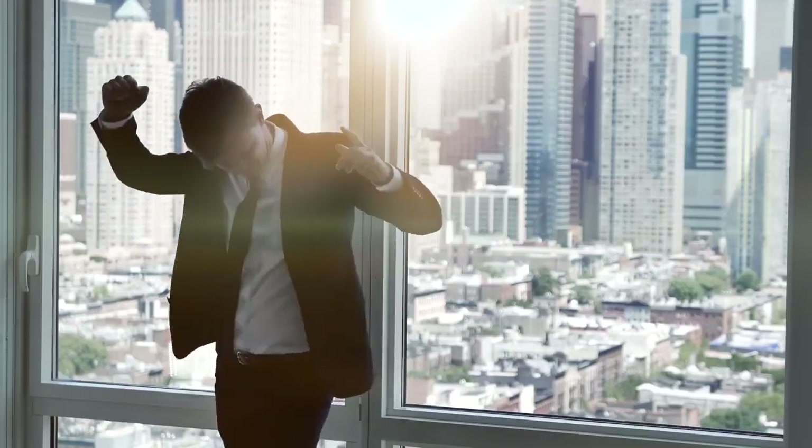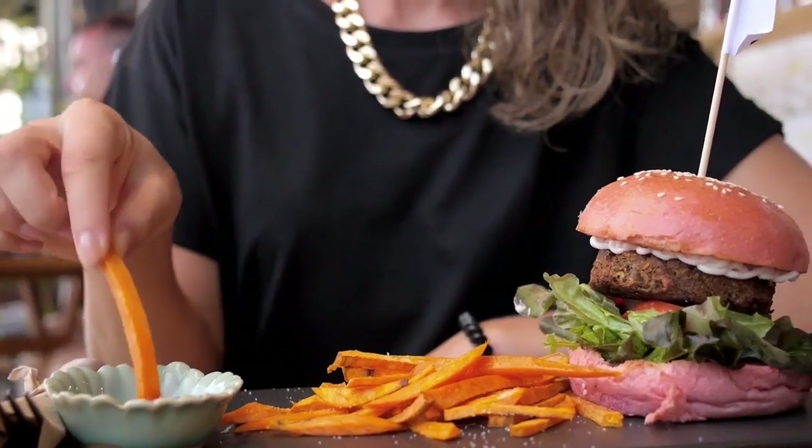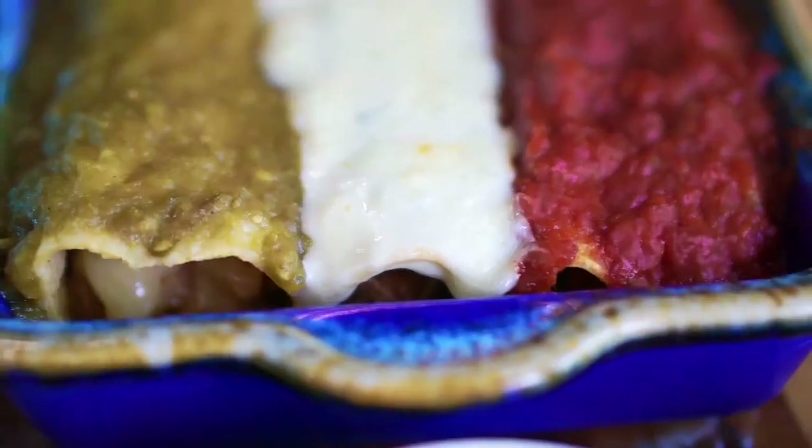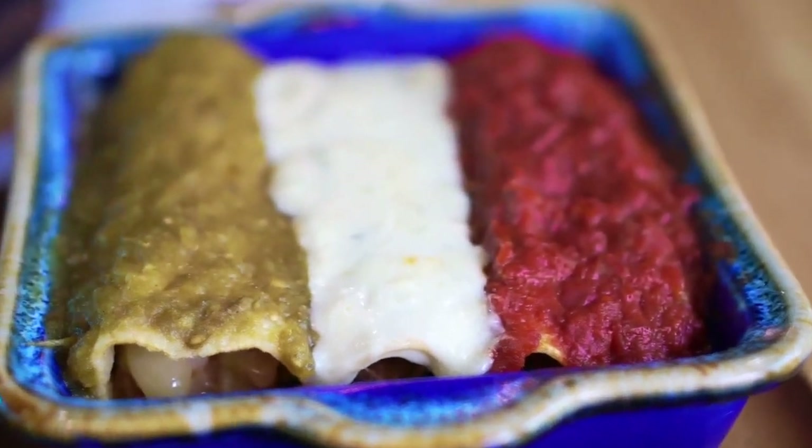The next one from Wild Moon is their habanero salsa. This is an authentic fresh salsa made up of habaneros and other spices in a smoother tomato base. This salsa adds a nice kick and really makes items like burgers, pizzas, burritos, casseroles, or any other foods you want to ramp up the flavor on. It'll definitely go up a notch or two with this stuff.